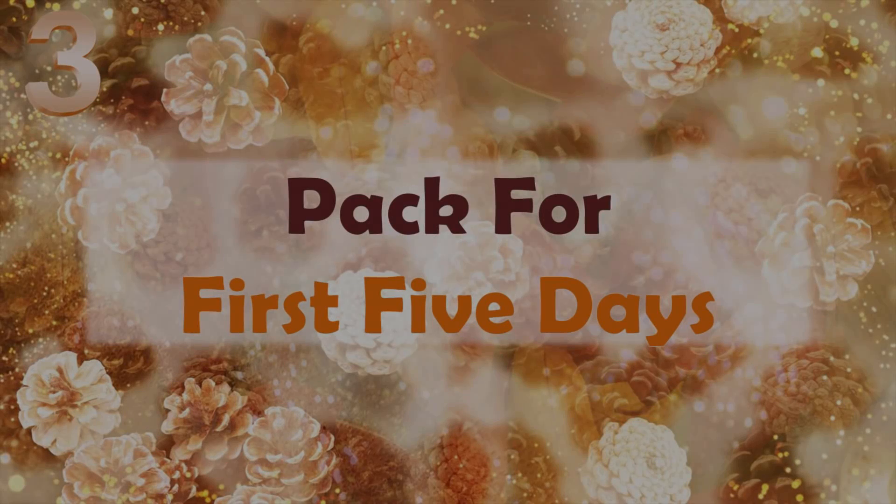So guys, now we will talk about the third packing, which you have to keep for the first 5 days. Generally, people pack all their dresses in one suitcase — all the makeup and jewelry, all the personal clothes, and all the footwear. But please, don't do this kind of packing.